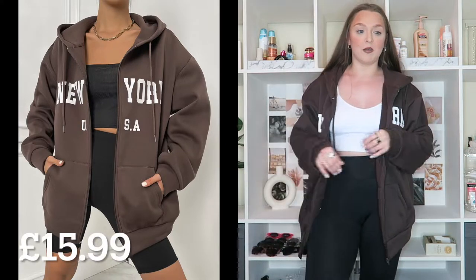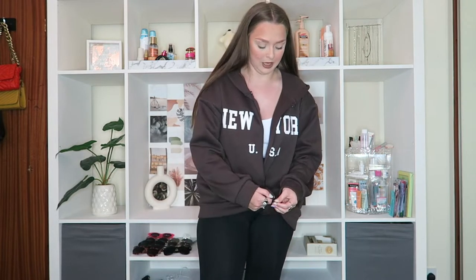I also picked up this brown zip-up jumper. I had been eyeing it up for the longest time — it is so comfy, the material inside is so so soft, and I love how oversized it is. It does have 'New York USA' writing on the front; to begin with I wasn't that keen on it, but honestly I don't care anymore. When I tell you I have a favorite jumper right now, it is this one. I have been wearing it almost every day since I got it.